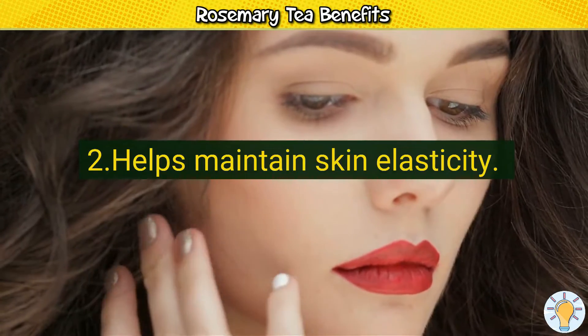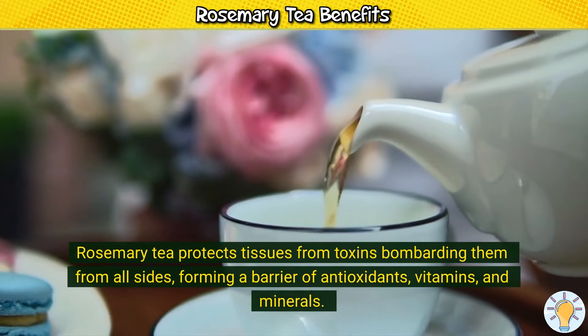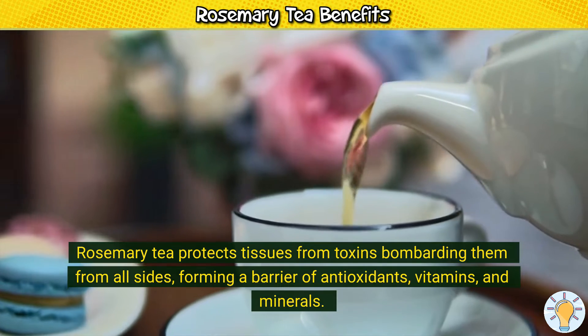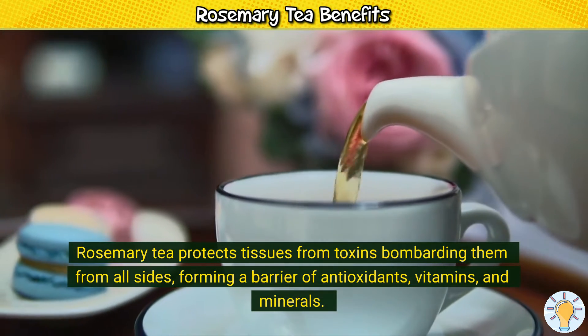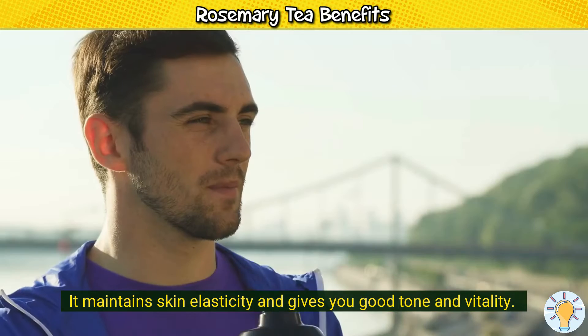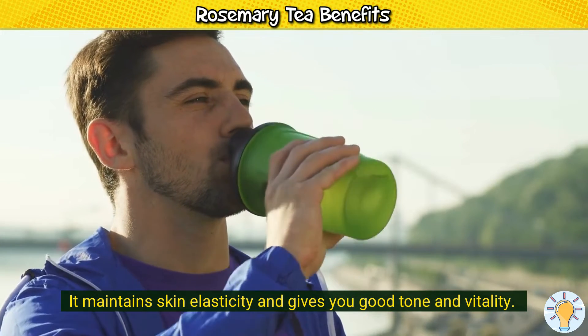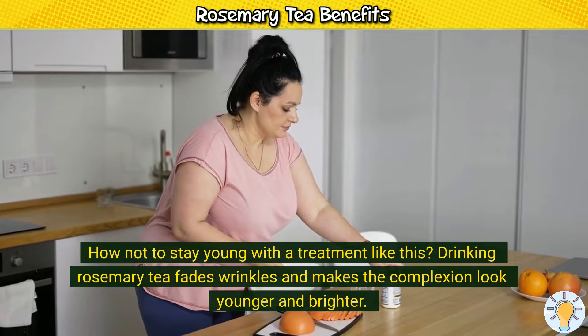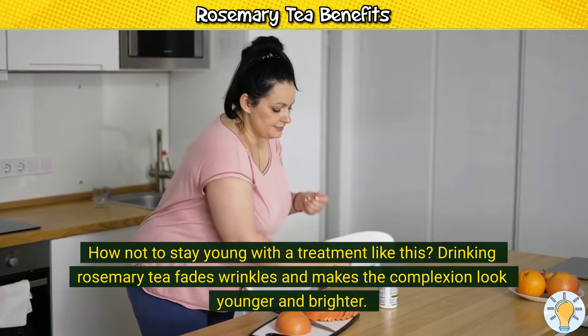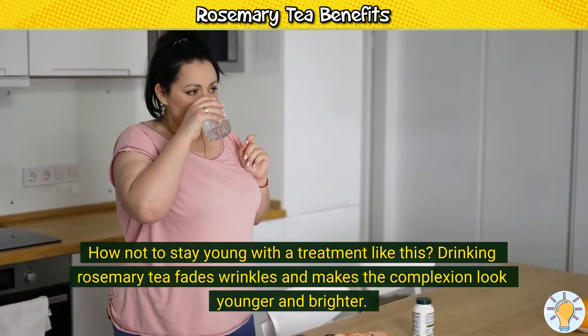2. Helps maintain skin elasticity. Rosemary tea protects tissues from toxins, forming a barrier of antioxidants, vitamins, and minerals. It maintains skin elasticity and gives you good tone and vitality. Drinking rosemary tea fades wrinkles and makes the complexion look younger and brighter.